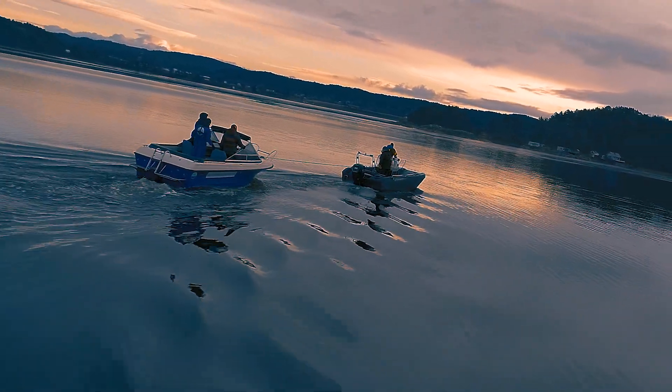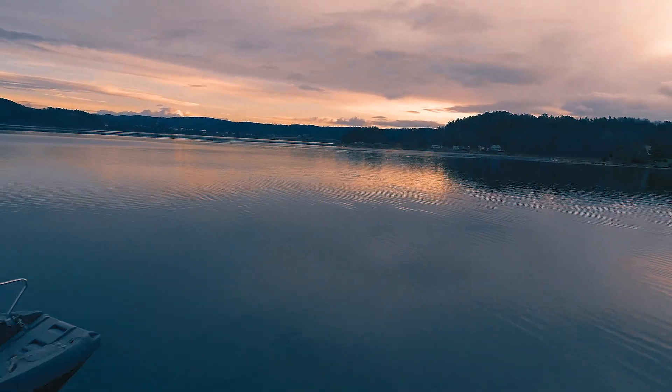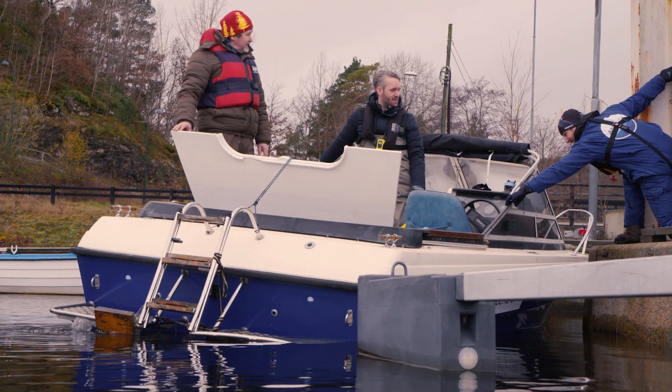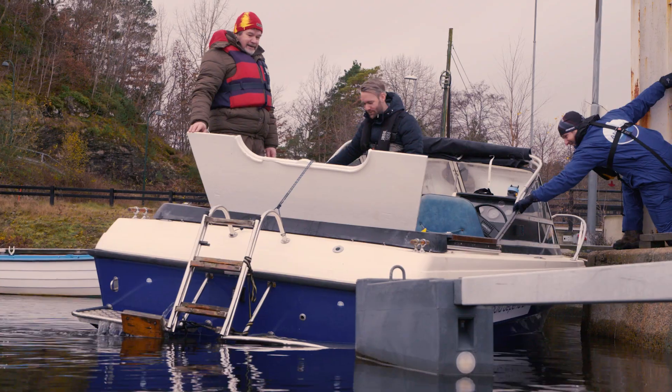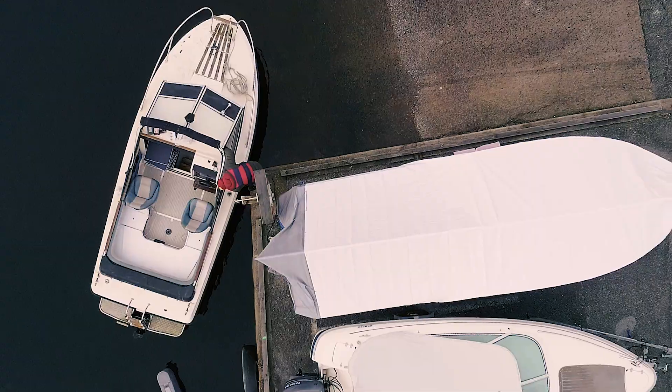Built from seaworthy materials, the 10,000N remains functional for more than 10 years. The 10,000N is a revolutionary active safety solution designed to ensure you stay afloat, safely, enjoying the journey out at sea and back.